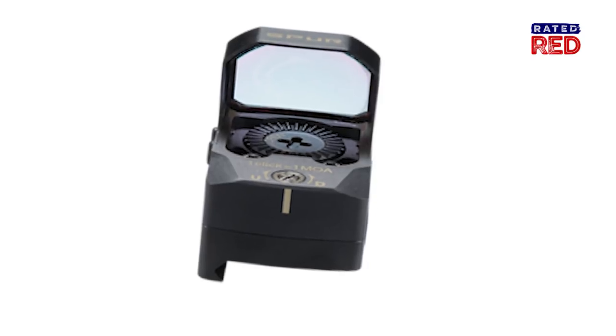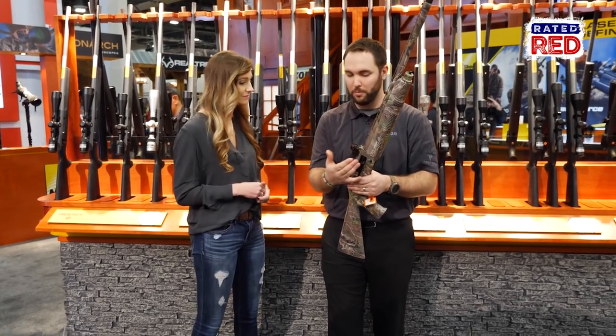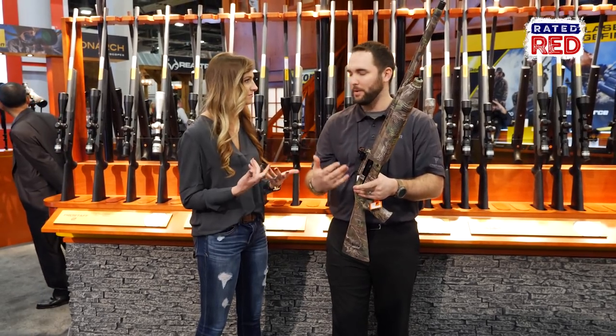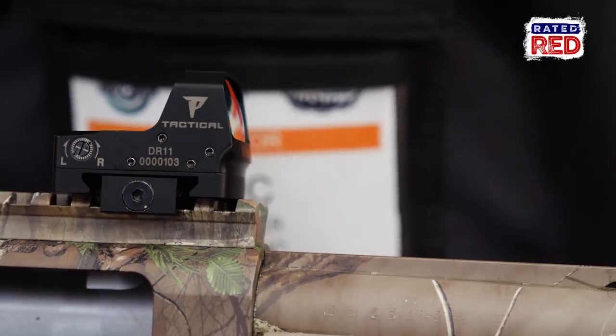I see you got it mounted on a Picatinny rail. We do. It comes with the railing system with the optics, so when you purchase it you can mount it to any pistol caliber carbine, AR, or your shotgun. We're currently working on the plate so you'll be able to mount it to your handgun as well.